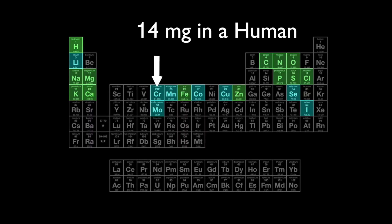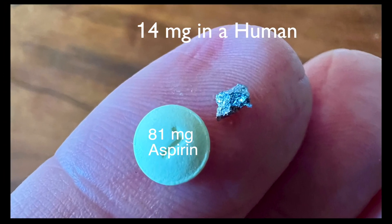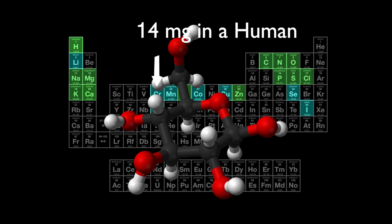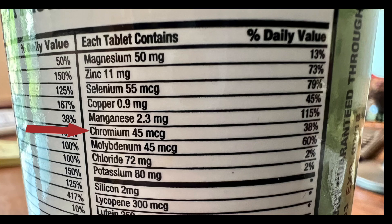Adults normally have 14 milligrams of chromium in their body — that's less than 20% of the mass of a baby aspirin. Although the mechanism of a biologically beneficial role of chromium is not clear, there is some evidence it plays a positive role in glucose metabolism. It's debatable whether chromium is essential for nutrition, but we absorb it in our food and it's often included in multivitamins.